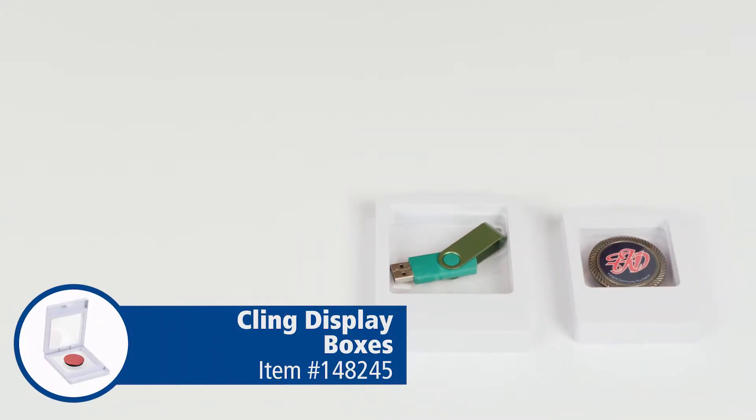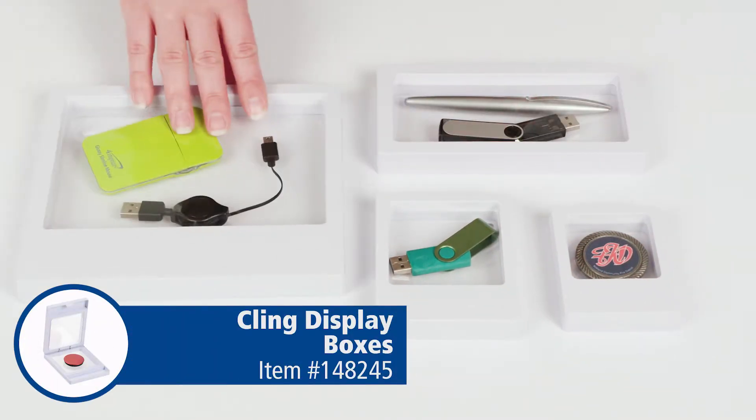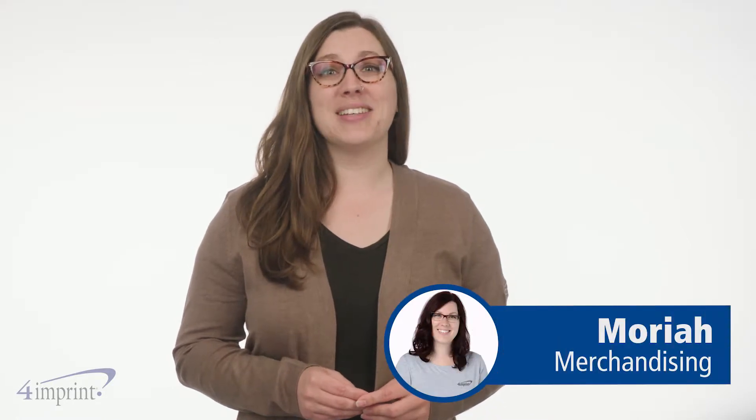Give customers an up-close look at your items with attention-grabbing display boxes. Hi, my name is Mariah and today we're looking at the cling display boxes.